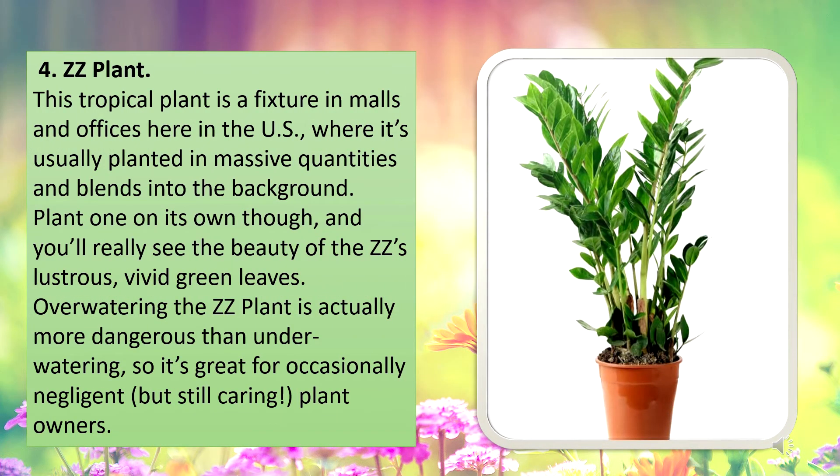ZZ plant. This tropical plant is a fixture in malls and offices here in the US, where it's usually planted in massive quantities and blends into the background. Plant one on its own though, and you'll really see the beauty of the ZZ plant's lustrous vivid green leaves. Overwatering the ZZ plant is actually more dangerous than underwatering, so it's great for occasionally negligent, but still caring, plant owners.